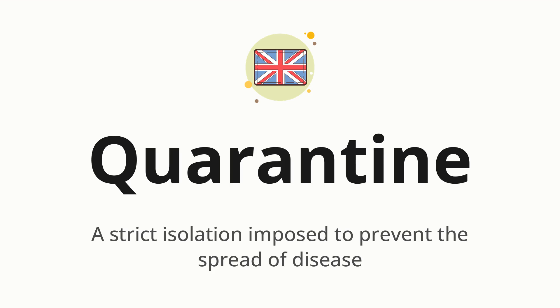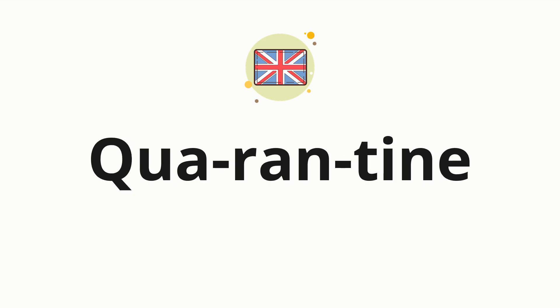Let's say it all together: quarantine. One more time: quarantine. Now let's split the word into syllables, and then pronounce each syllable one by one. Quarantine.